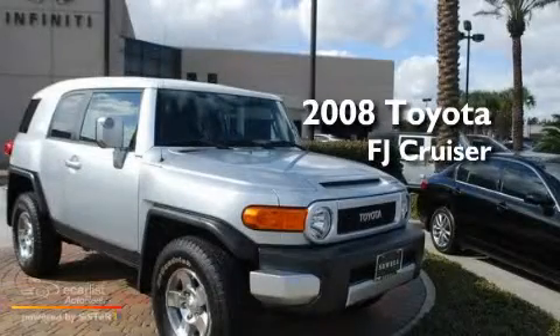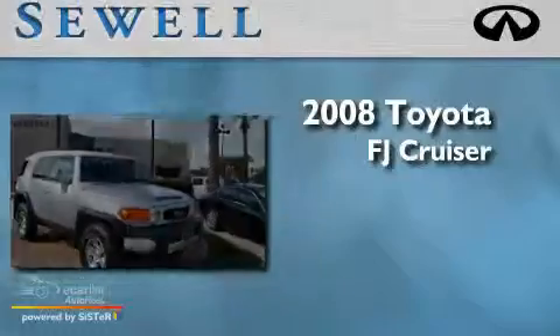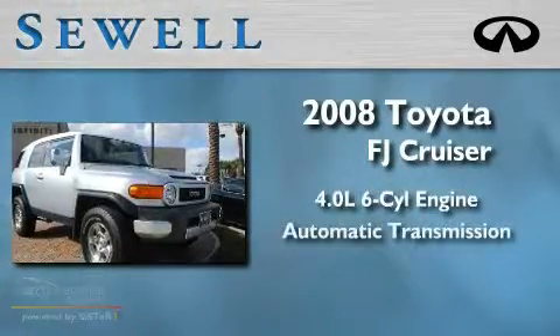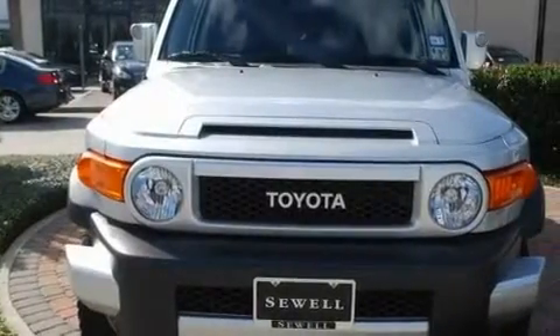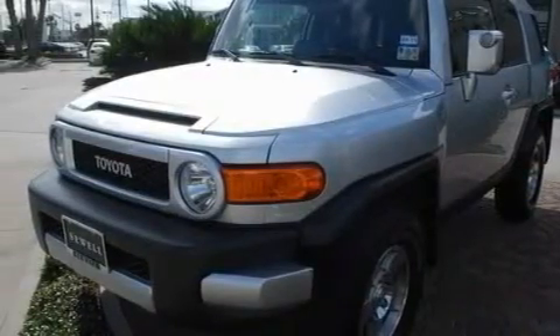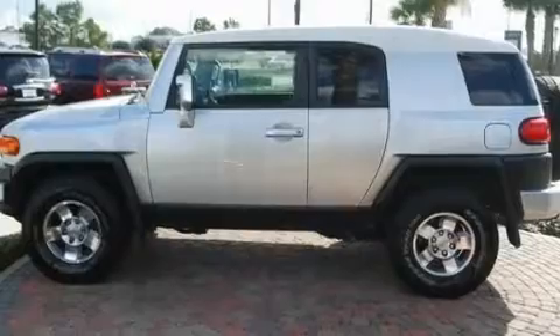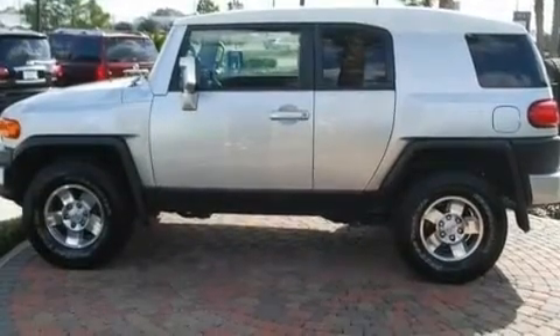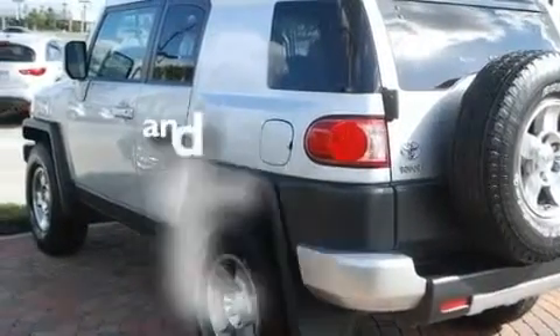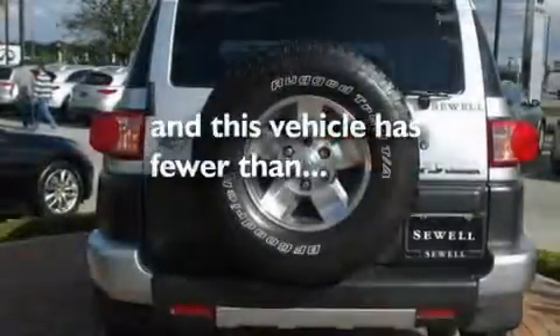This is a 2008 Toyota FJ Cruiser. It has a 4.0 liter 6-cylinder engine and an automatic transmission. Its top features include a rear window defroster, a CD player, skid plates, an engine immobilizer theft deterrent system, traction control and stability control systems, multi-reflector halogen headlights, an anti-lock braking system, side impact airbags, and this vehicle has fewer than 17,000 miles on the odometer.